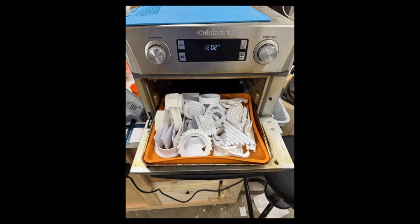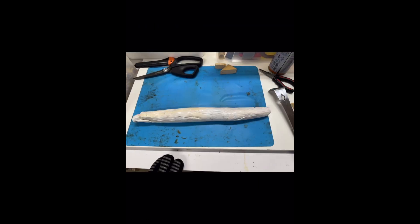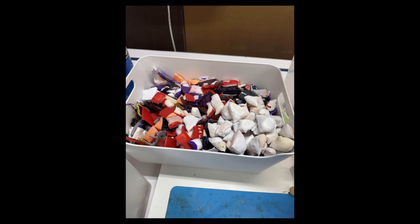He takes all the waste parts and puts them into a toaster oven at 275 degrees Fahrenheit until they get soft but not liquid. Then he uses some grill gloves and rolls these up into a tube. While they're still soft, he cuts them apart with scissors, and he's got quite a batch of material ready to go.